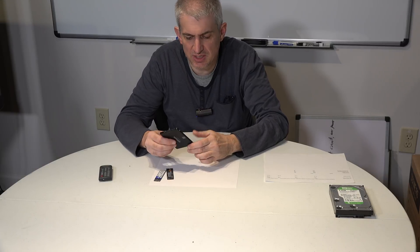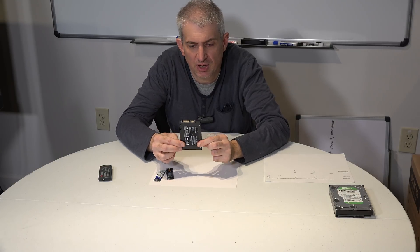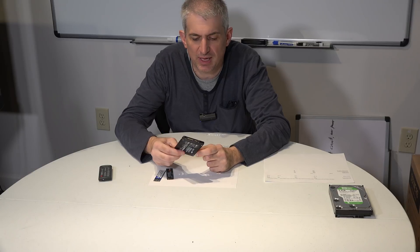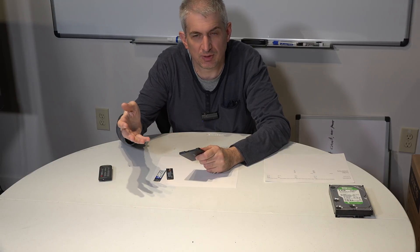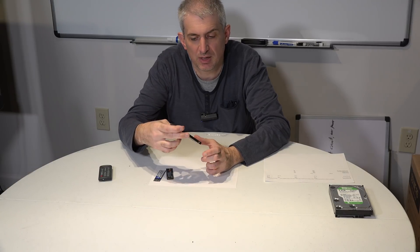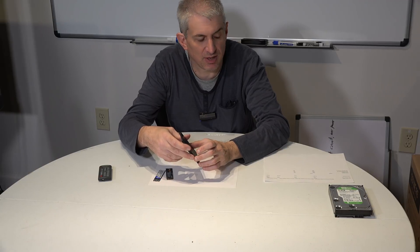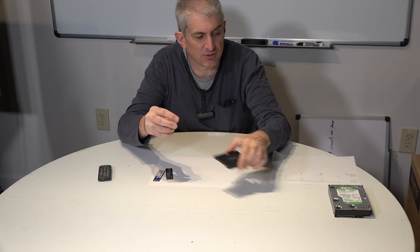The next type of SSD that came out was the SATA SSD. It's the exact same form factor as a laptop hard drive, so it fits into laptops. But I don't like using these because they require a SATA cable and a power cable — there's just more cabling to run. These are limited to about 550 megabytes per second, which is what the SATA protocol is limited to. We don't use these anymore either.